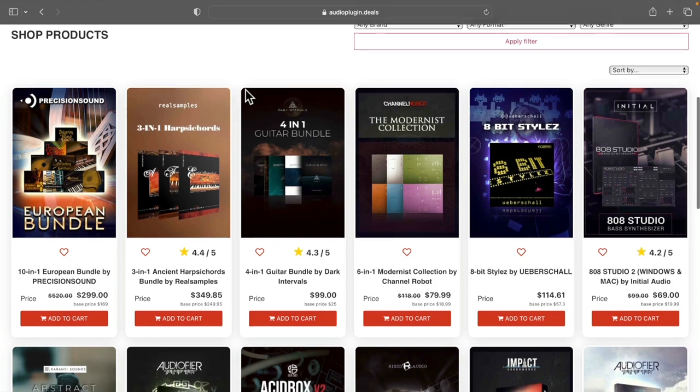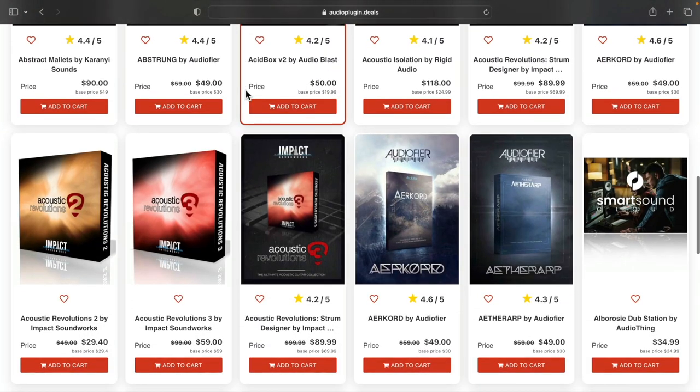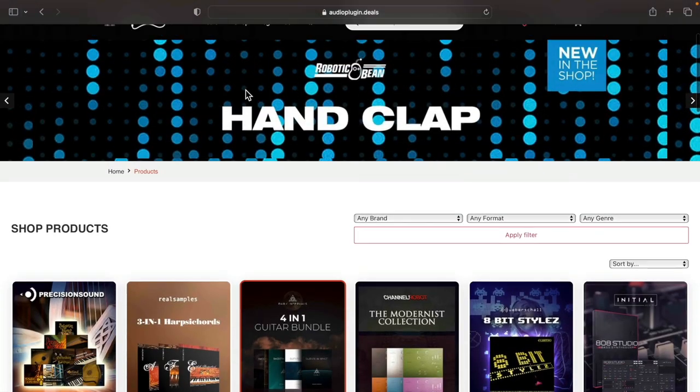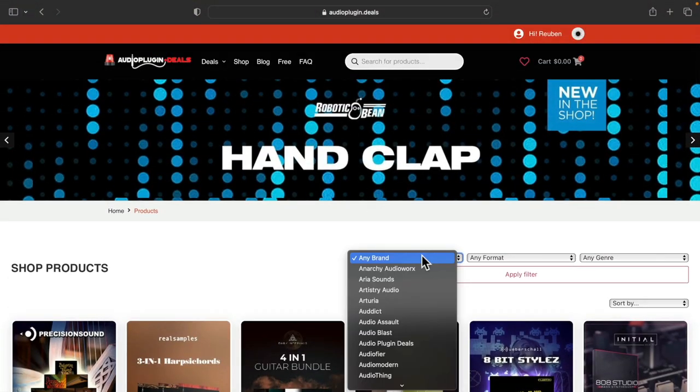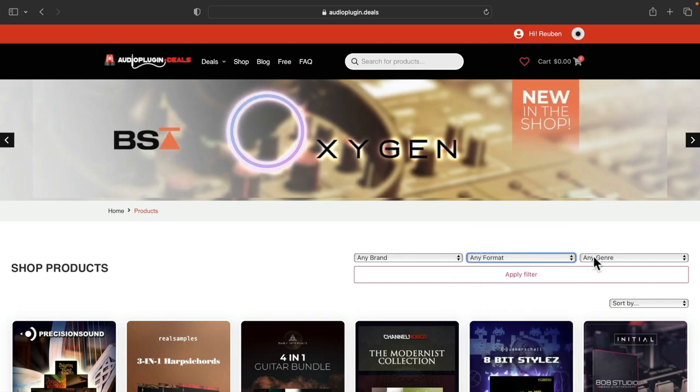Let's get to shopping. Some of the best deals are shown right on the front page — just scroll down to browse. Alternatively, filter the products to find exactly what you need, by developer or brand, sample library or plugin format, and instrument or genre.